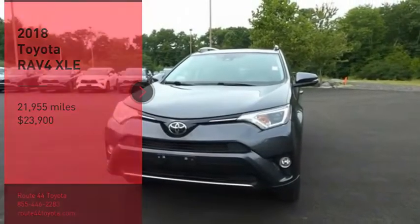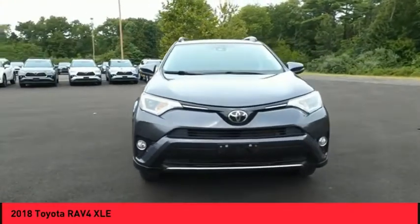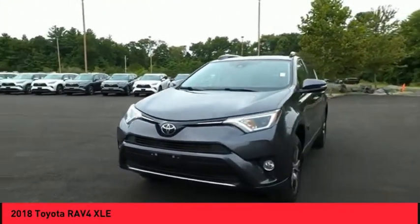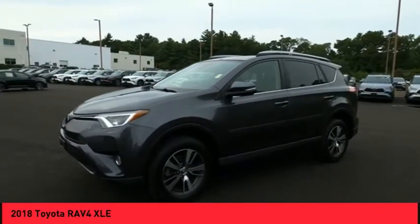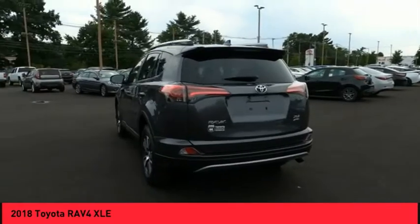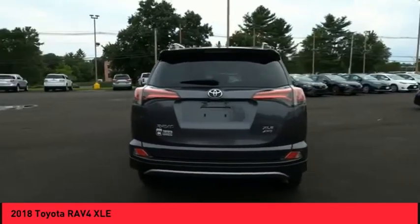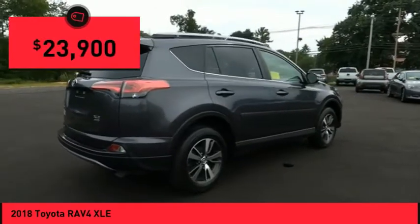Come test drive the 2018 RAV4. The RAV4 is one of the most fuel-efficient SUVs in its class. Versatile and efficient, RAV4 mixes the comfort and drivability of a sedan with the benefits of an SUV. This highly evolved, well-packaged crossover SUV lets you have it all. And is priced below $25,000.